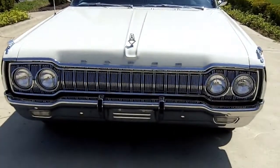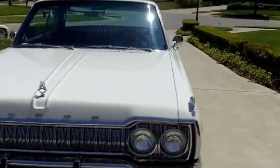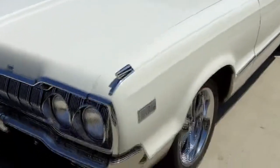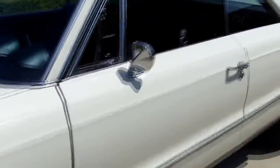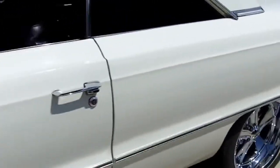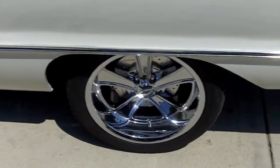This car retains all the original glass. It's had one repaint — it is unrestored. It has a working analog clock, interior lights, and even the blinkers on the fenders work. It's got clear reverse lights, and all the original chrome, trim, and bumpers. It's all numbers matching drivetrain, never been wrecked. It's got a factory AM/FM radio.